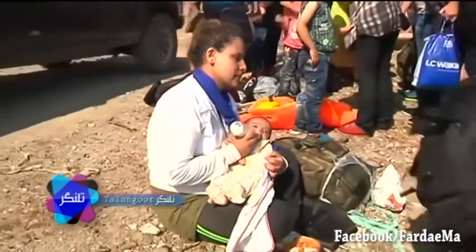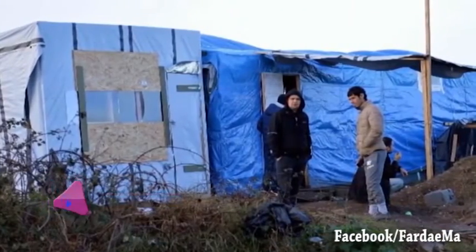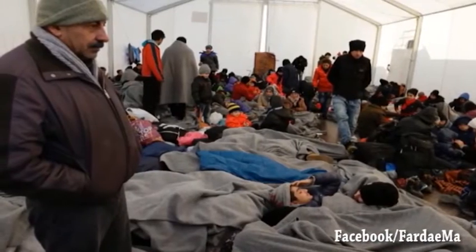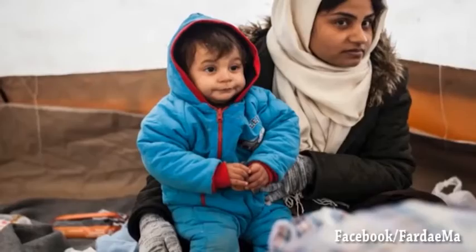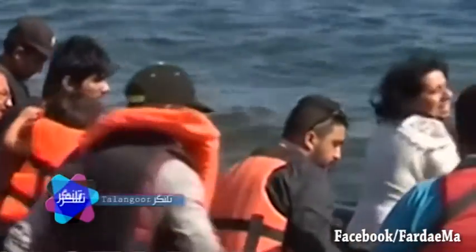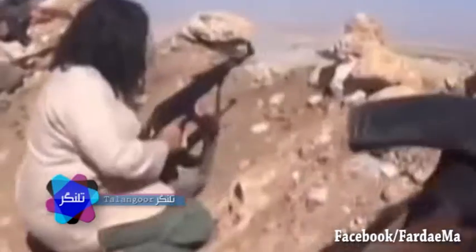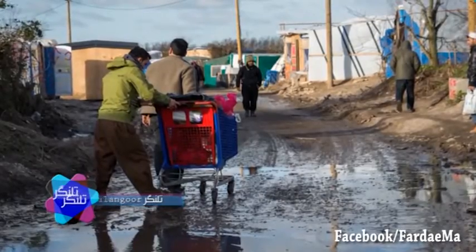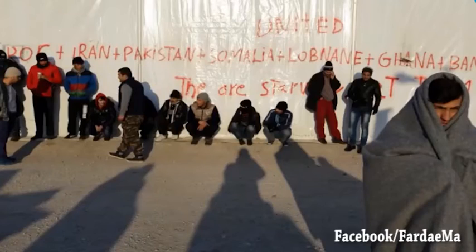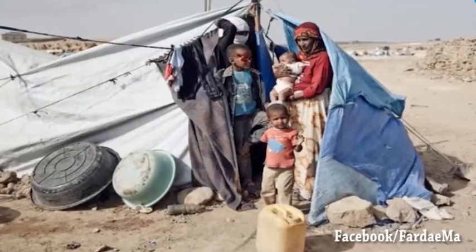نزدیک به ۲۵۰ هزار کودک سوری تحت محاصره هستند که خیلی از آن‌ها مجبور به خوردن حیوانات یا برگ درختان هستند. این فاجعه تنها با سه چیز قابل مقابله است: قلب‌های پر امید، اراده‌های شکست‌ناپذیر مردم و ارتش آزاد، و حمایت‌های بین‌المللی و وجدان‌های بیداری که از سراسر جهان تلاش می‌کنند کمی از این درد و رنج را کاهش دهند.